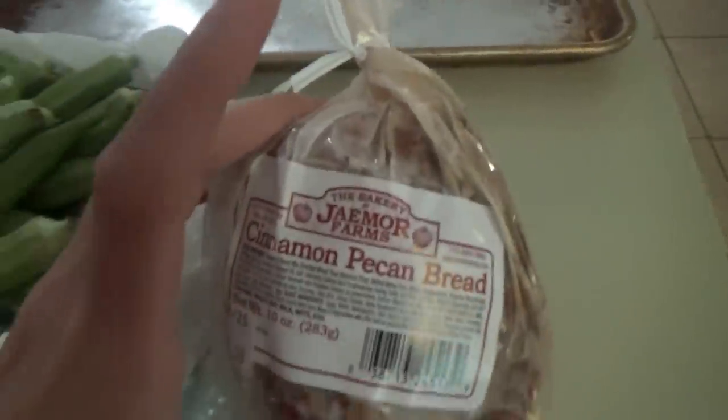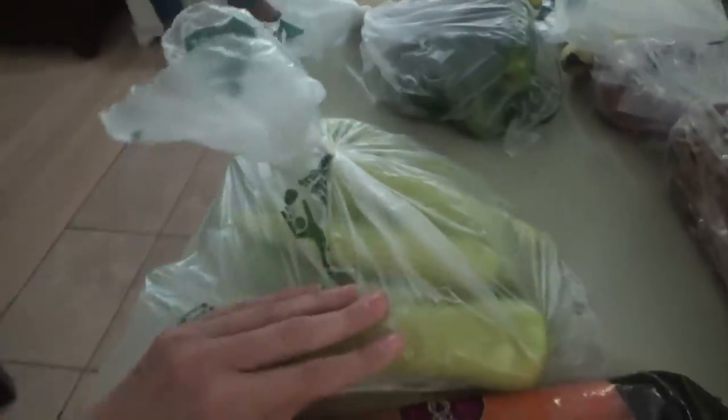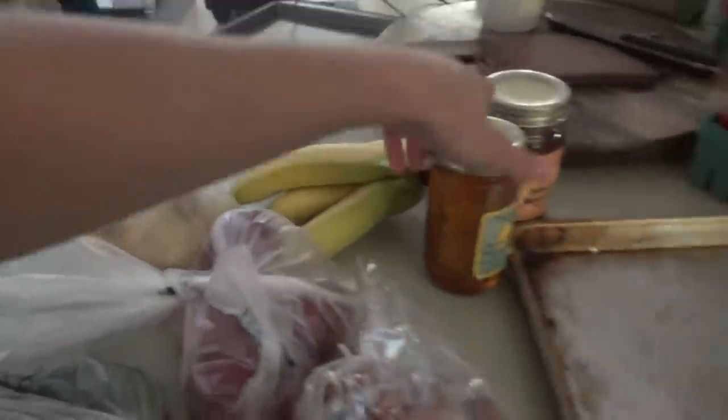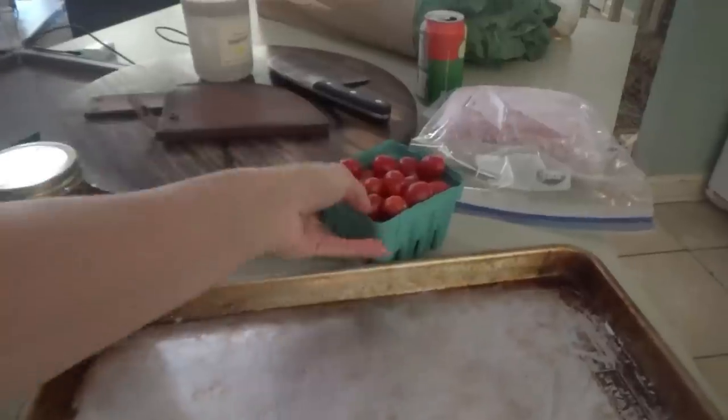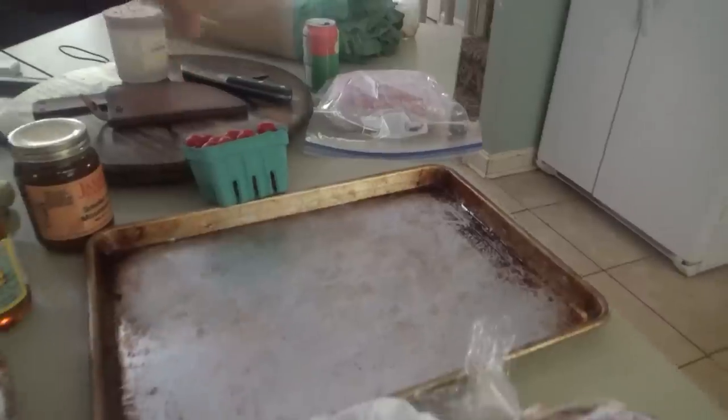We got this cinnamon pecan bread, which they've already tasted, and some apple bread. We got some carrots, big beautiful banana peppers — I'm very excited about these banana peppers. We got some cucumbers, red potatoes, and onions, bananas, some honey, Smoke on the Mountain salsa. We got some little grape tomatoes. I got the ground beef out of the freezer — I'm about to be defrosting it in the microwave. And I got a big bunch of collards.